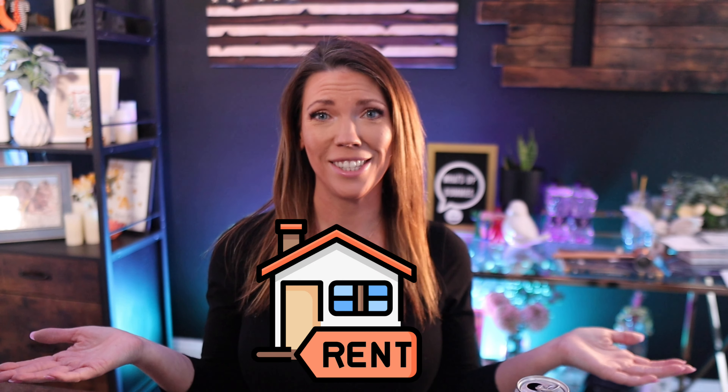The 2022 real estate market is off to a wild start. In these uncertain times, it's important to look at the data to better understand our current market to help you decide if you should sell your home, buy a home, or rent this year.